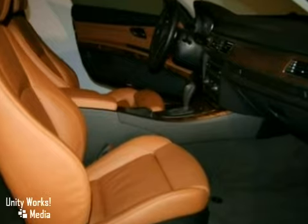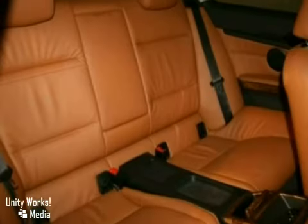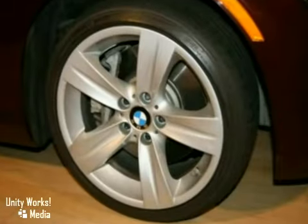It also features heated mirrors, parking sensors, power seats, and HomeLink. The power sunroof and warranty only make it more attractive.